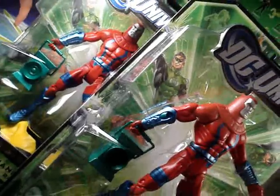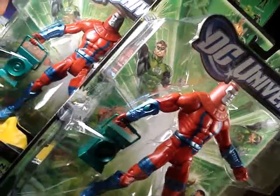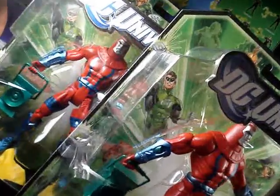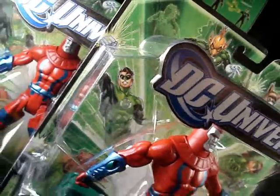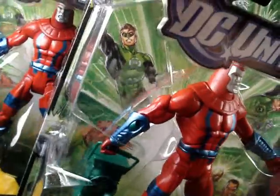I went ahead and picked up two more Manhunter robots. My Toys R Us finally put out another case of these, and luckily they marked them down to like $10.98 or something, so I picked up two of those.